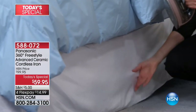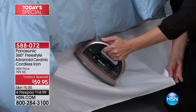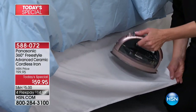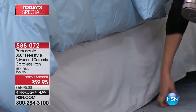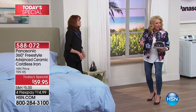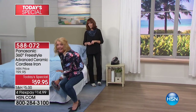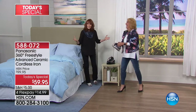With a corded iron you have limited reach and cord confusion — the cord is making wrinkles while you're trying to take them out. Plus, the bed skirt is on the bed; a regular cord is only going to go so far. With this cordless iron, you can get all the way to the end of the bed. That shouldn't be the motto — 'I can't' — it should be 'I can!'